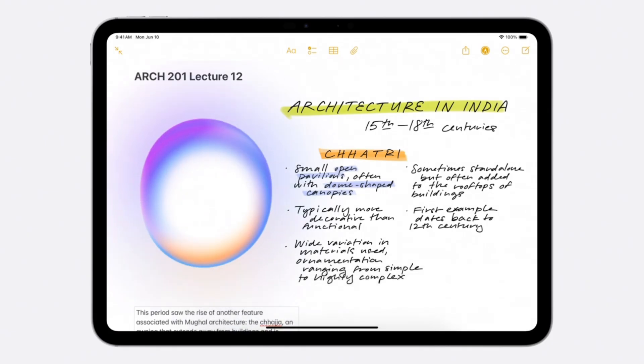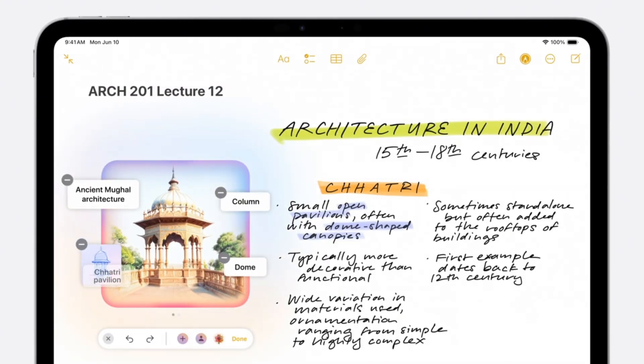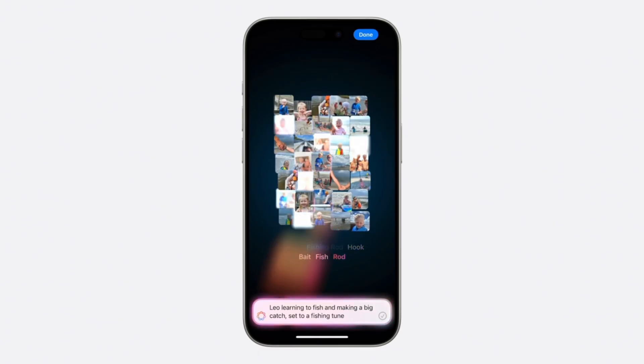If my explanation feels disjointed, that's because Apple's presentation was exactly that — but that's about the gist of things, so thank you so much for watching.